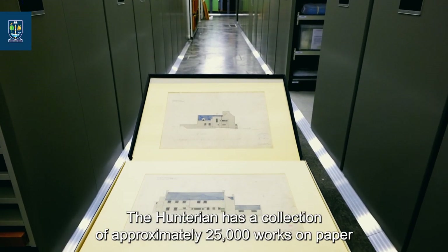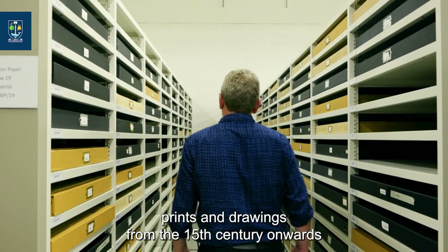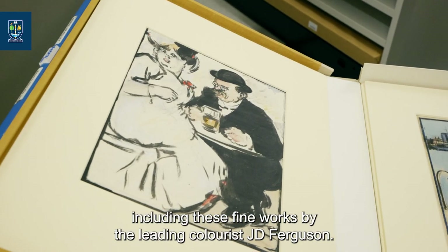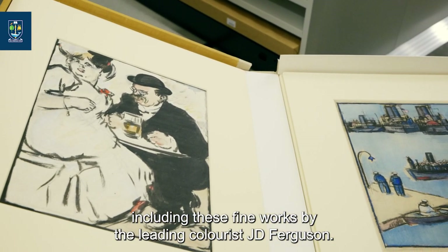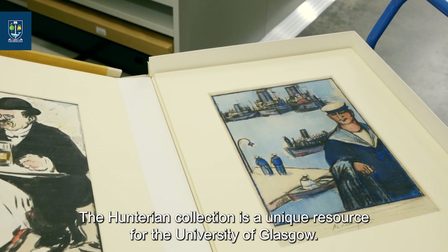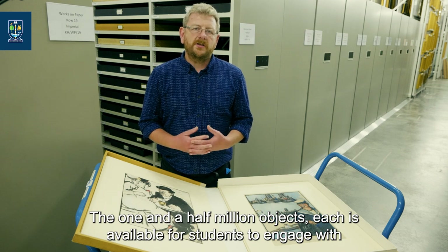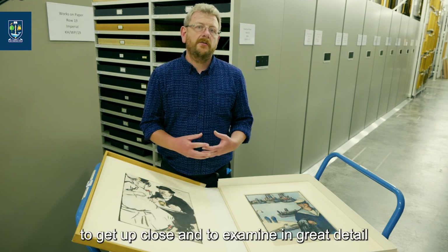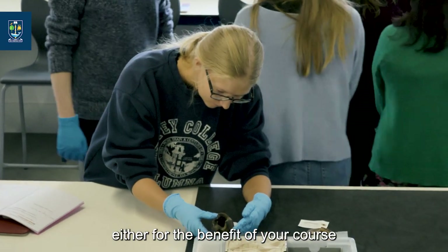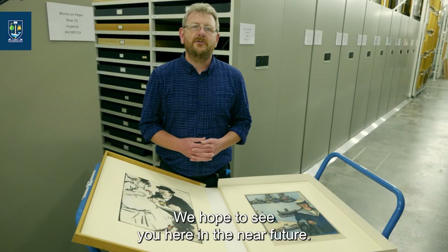The Hunterian has a collection of approximately 25,000 works on paper — prints and drawings from the 15th century onwards — including these fine works by the leading colourist J.D. Fergusson. The Hunterian collection is a unique resource for the University of Glasgow: one and a half million objects, each available for students to engage with, to get up close and examine in great detail, either for the benefit of your course or for the development of skills for the future. We hope to see you here in the near future.